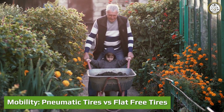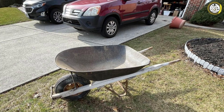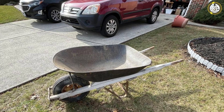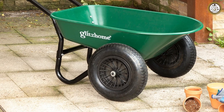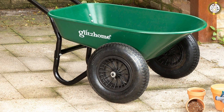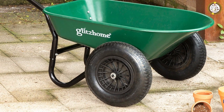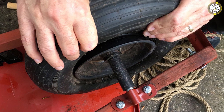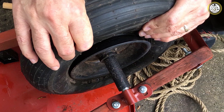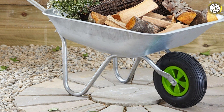Mobility comparison — pneumatic tires vs flat free tires. Pneumatic tires take the lead in the mobility category. Since these tires are filled with air, they provide better traction and a much smoother ride, allowing the wagon or car to maximize speed. However, since pneumatic tires utilize air to operate, they require more maintenance. You will need to monitor air pressure and tend to tires if they go flat. With a flat free tire, you will never run into this issue.